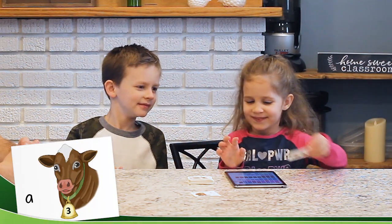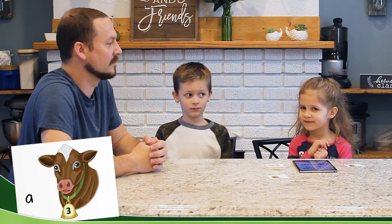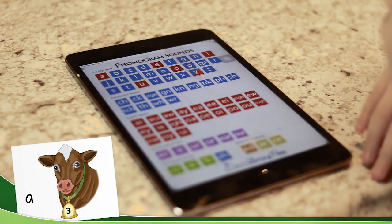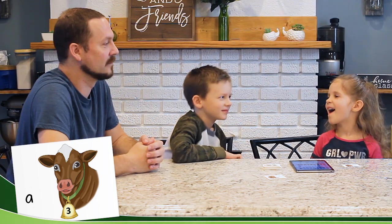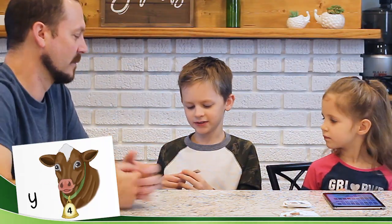A. I'm ready. K. A, A, E. You think that's correct? Yeah. A, A, R. I got it wrong. Y, I don't know.